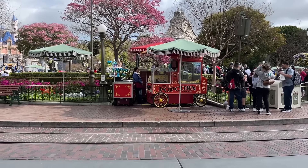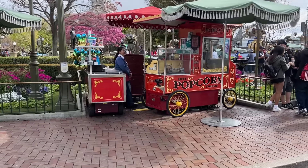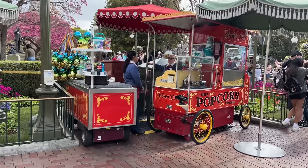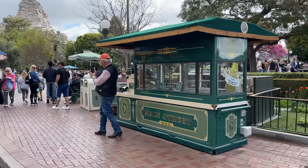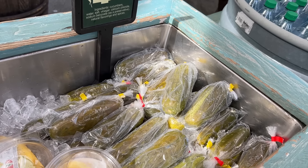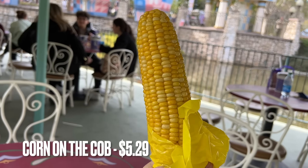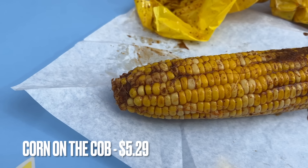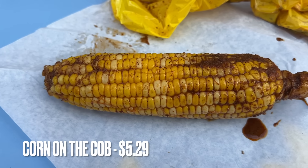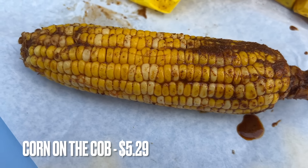Quick word about the popcorn carts: popcorn buckets at Walt Disney World are refillable for a discount, but not so at Disneyland. Occasionally they'll run Magic Key promos to that effect, but it's usually limited. This little green cart here on Main Street sells turkey legs, pickles, and corn on the cob. One corn on the cob item of note is the chili lime — you can get buttered as well, but the chili lime is a Mexican-flavor type corn on the cob that is unique to Disneyland. Definitely give that a try if you like Mexican flavors.